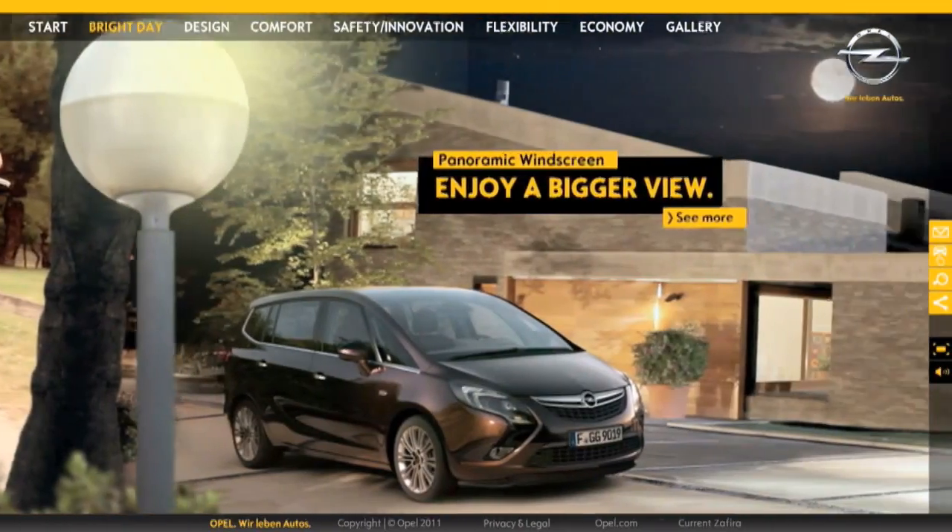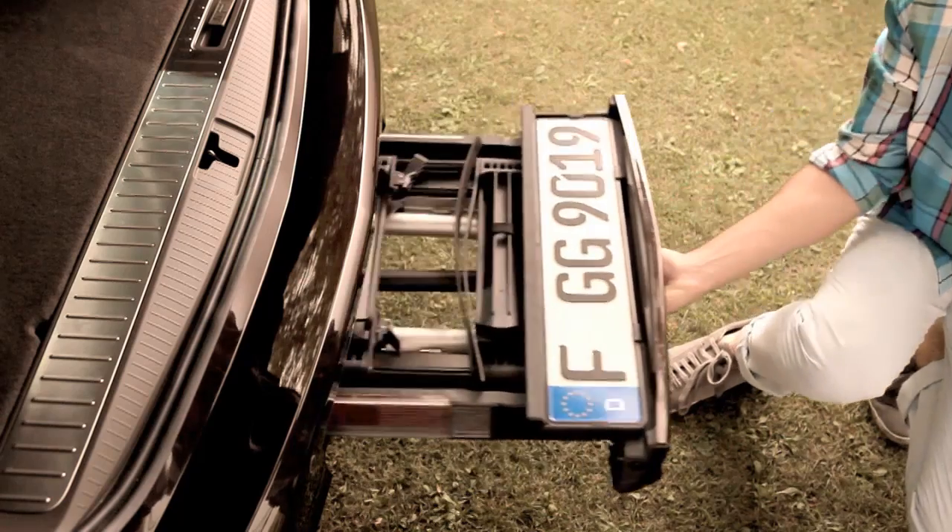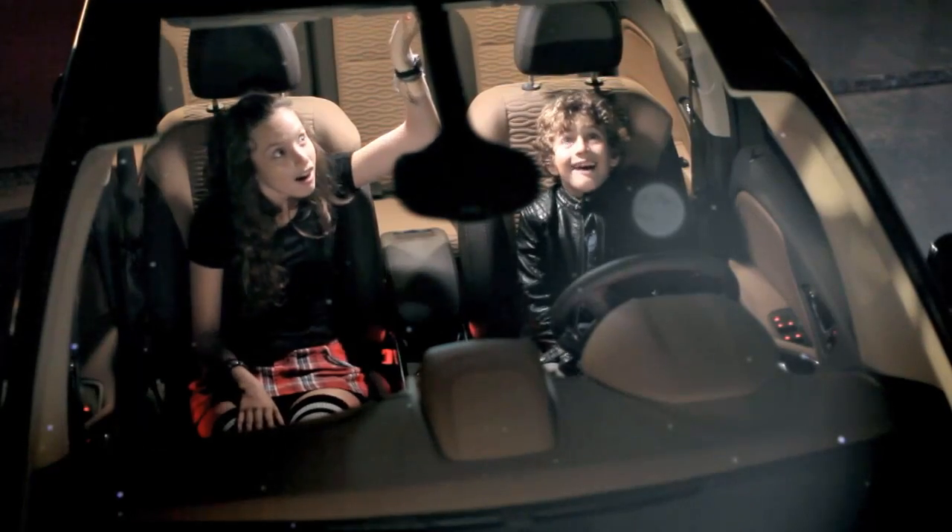We took out the five main features for the new Sephira, which are for example the flexible center console, the front collision alert, the flex fix bike carrier, the lounge seating system, and the new panoramic windscreen.